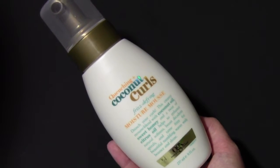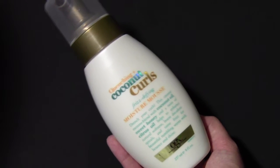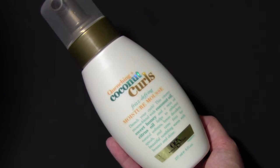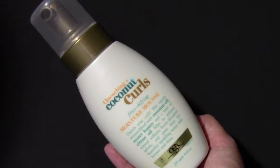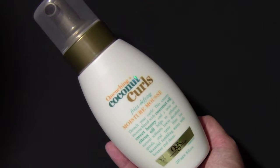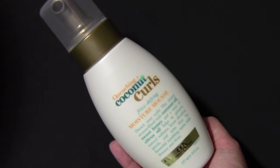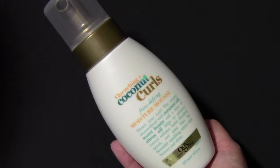The next hair product that I purchased is this Quenching Plus Coconut Curls Frizz Define Moisture Mousse. I typically don't like to use mousse on my hair just because I don't like the feeling of it that much, but this one I'm okay with. It works well on my hair.